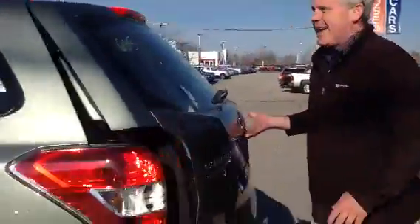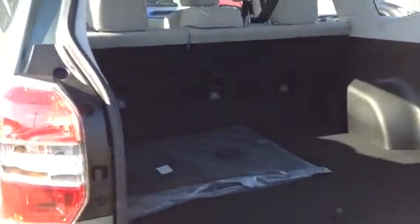Lots of room for friends and family back there. And then here in the back, lots of room for all your gear — the seats fold down flat.